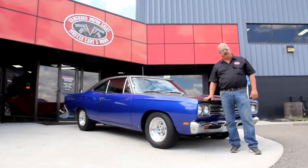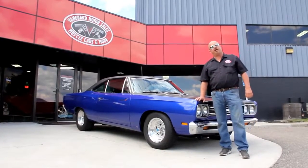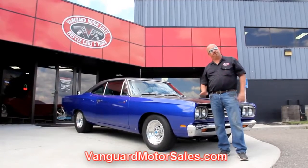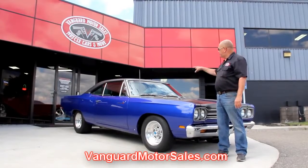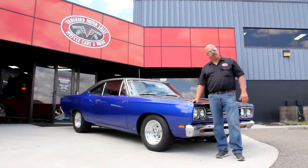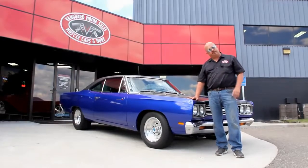Alright, we're out here with the Roadrunner now. As you can see, she's gorgeous. If you want to see about 100 pictures of the car, go to our website at VanguardMotorSales.com. We're going to put it up on the lift. We're going to show you the underside, get under the hood, get in the interior, get in the trunk. We're going to take pictures of everything you need to see so you can make a really good decision on your muscle car investment. Come on up, let's take a look at this Roadrunner.